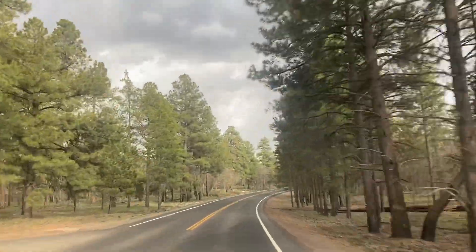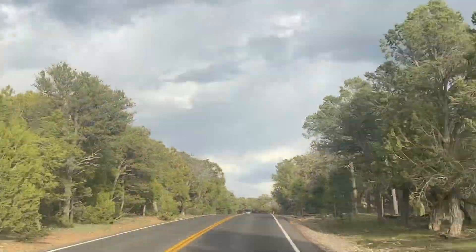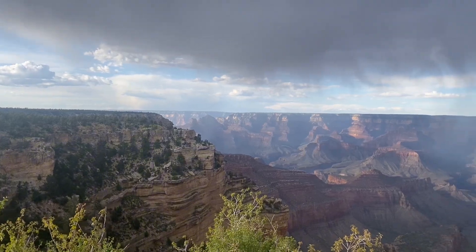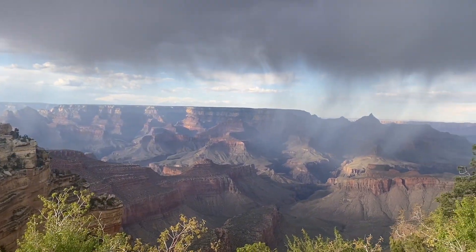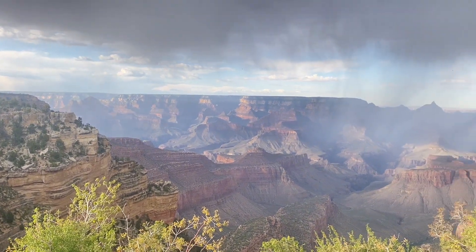On our way out of the park, we stopped at Moran Point, which gave us a fantastic view of the canyon. Oh my God, look at that — is that a condor? That's a condor!